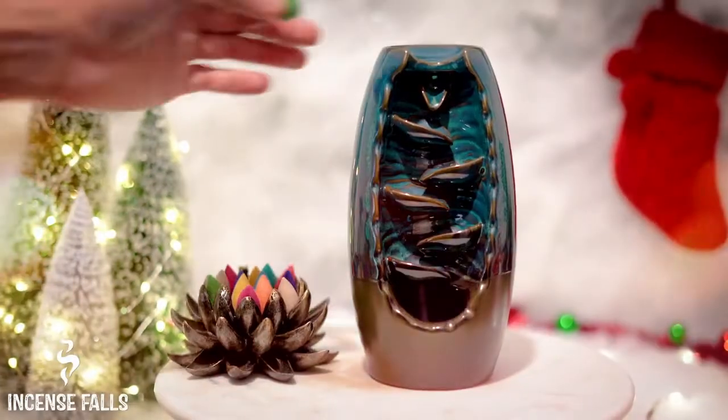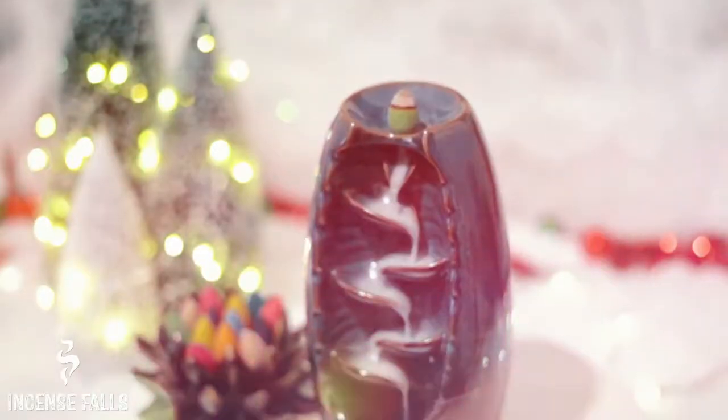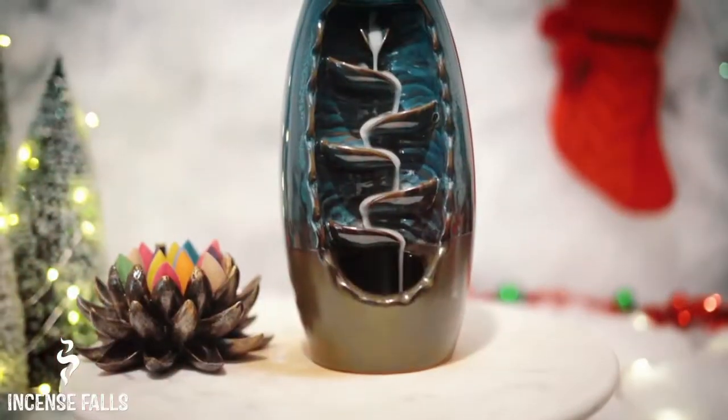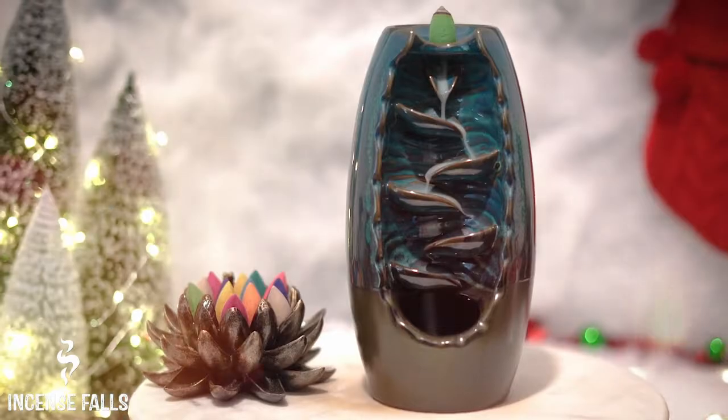Handcrafted and mysterious atmosphere: the ceramic incense holders are all handcrafted. Enkindled with backflow cones, the smoke drifts down like a cascade. The cone incense burner, surrounded by the mist, looks beautiful and mysterious.